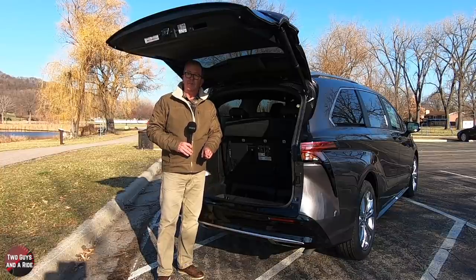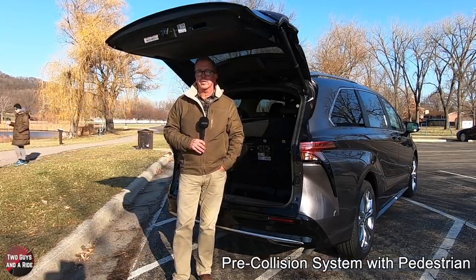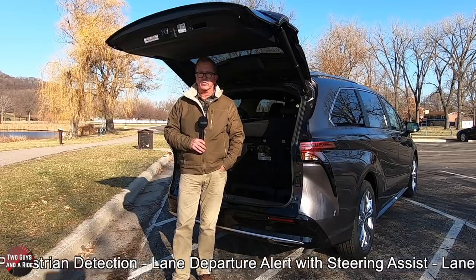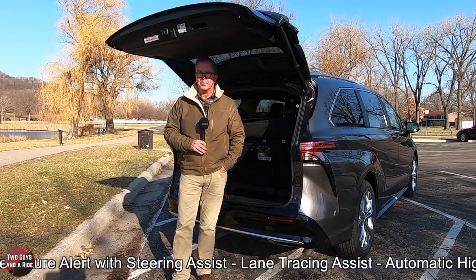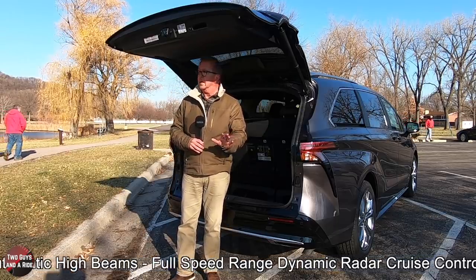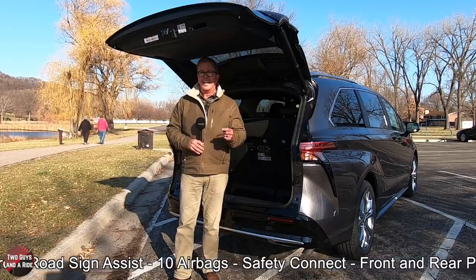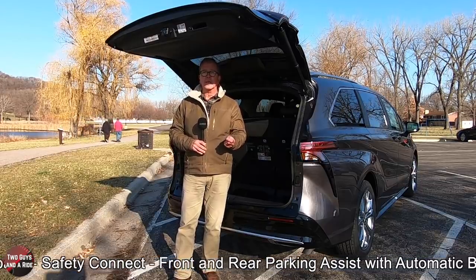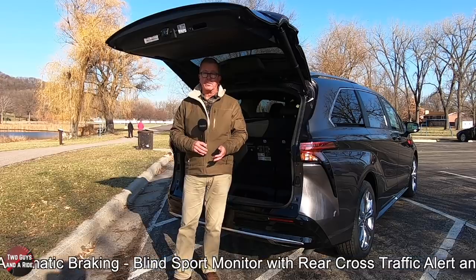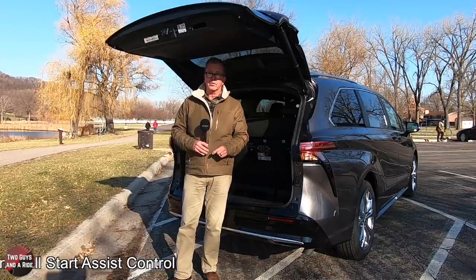A very nice low lift-over height of only 26 inches. Safety systems include the pre-collision system with pedestrian detection, lane departure alert with steering assist, lane tracking assist, automatic high beams, full speed range dynamic radar cruise control — one of my absolute favorite items on new cars. It does have road sign assist, 10 airbags, safety connect, front and rear parking assist with automatic braking, blind spot monitor with rear cross traffic alert, and hill start assist control.